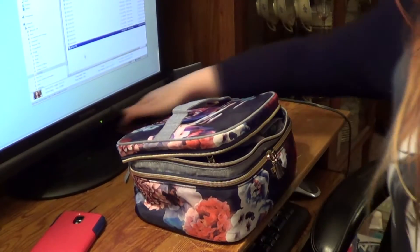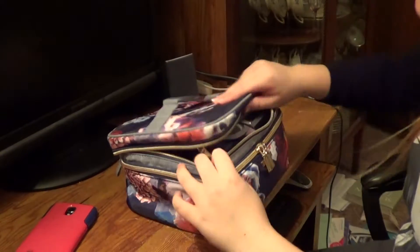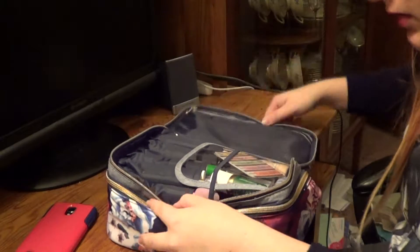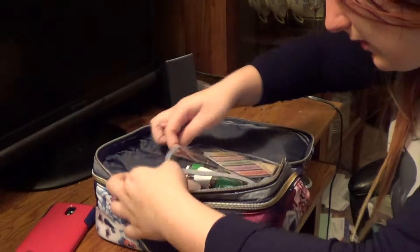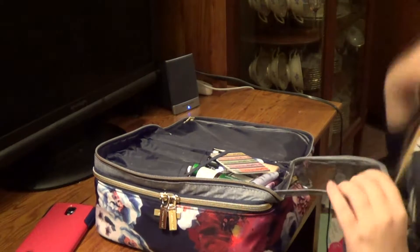But let's go and look what's inside of it. So you open it up, and in here I have just a little clear thing to protect some things inside.